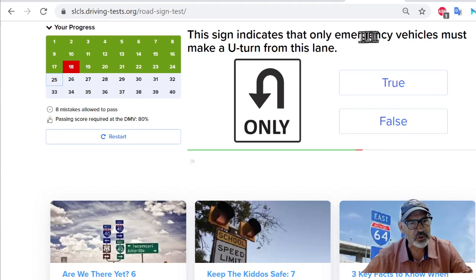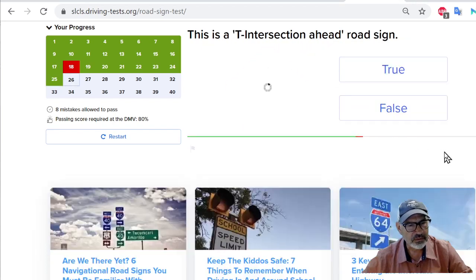This sign indicates that only emergency vehicles must make a U-turn from this lane. No — there's nothing here that talks about emergency vehicles. It's saying you can only make a U-turn from this lane, I guess. So I'm going to say false. Next: this is a T intersection ahead road sign. A T intersection — I don't see a T. This is like another lane from the right merging onto your lane. So I'm going to say false — this is not a T intersection ahead road sign.